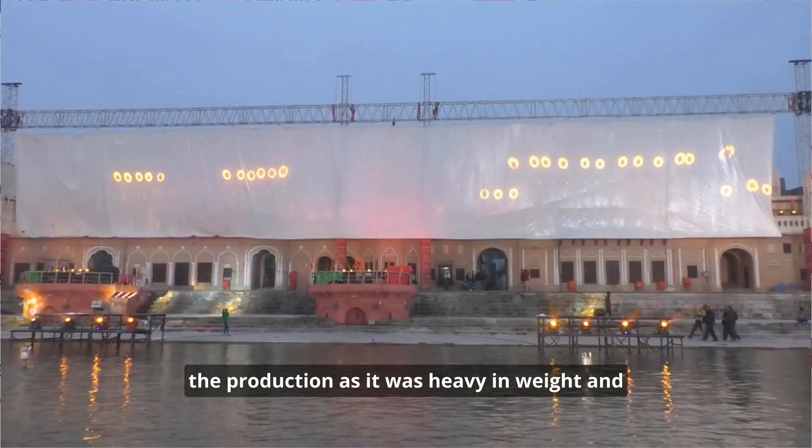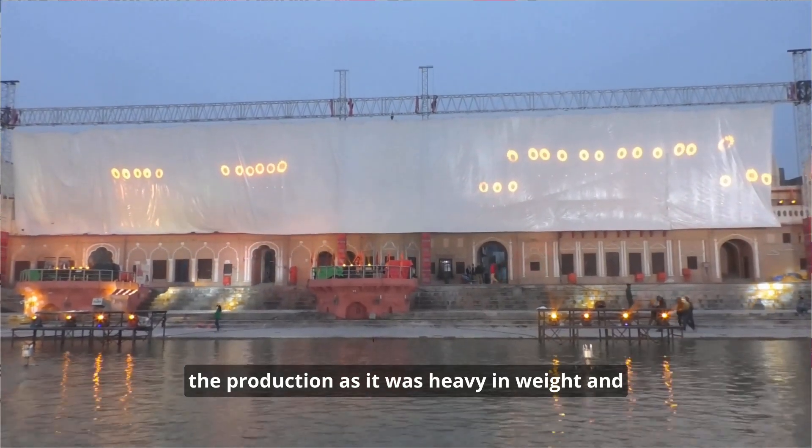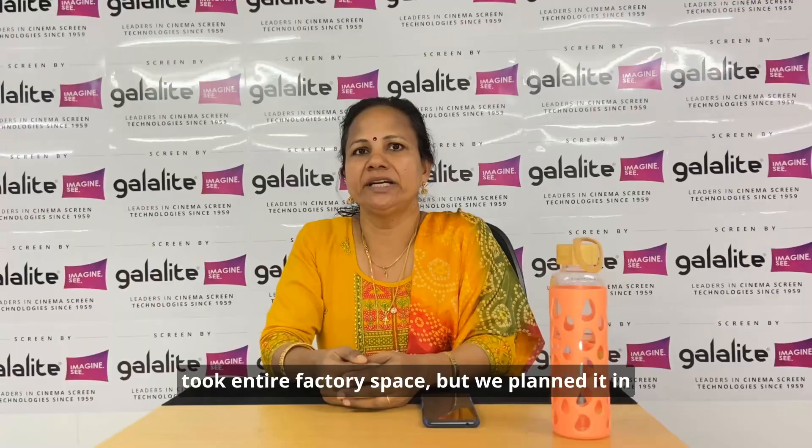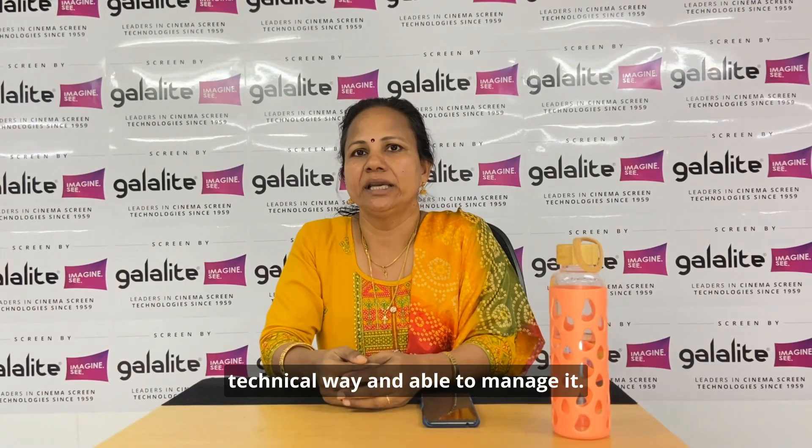The first challenge was handling the entire screen throughout production, as it was heavy in weight and took up the entire factory space. However, we planned it in a technical way and were able to manage it.